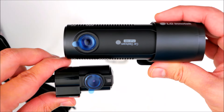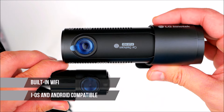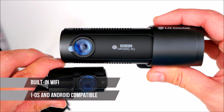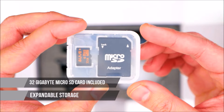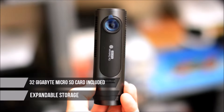You can watch live videos as they're happening by connecting to an easy-to-use iOS and Android app using Wi-Fi, or watch it later thanks to the 32 gigabyte micro SD card included in the box, which can also be expanded to capture even more videos for longer periods of time.